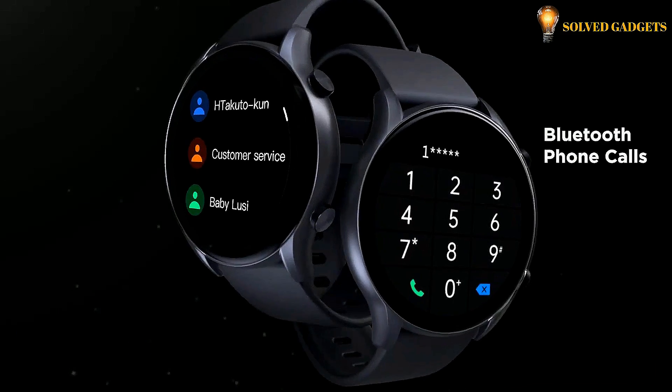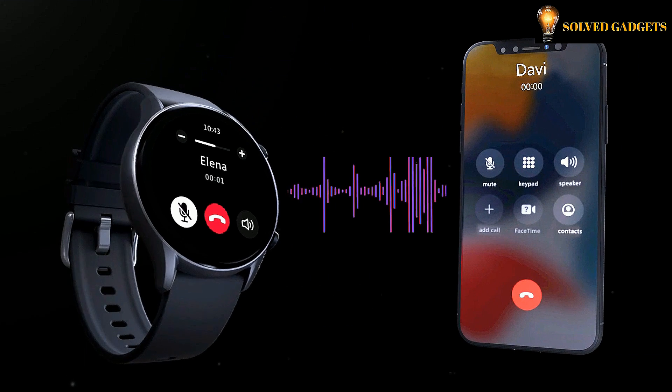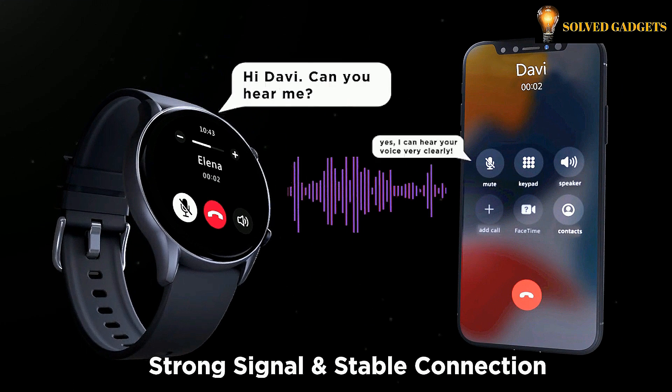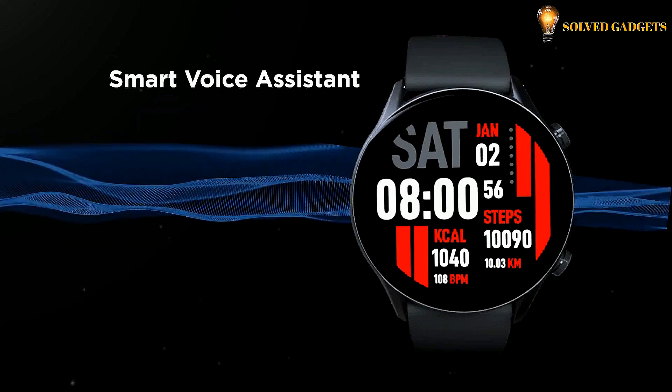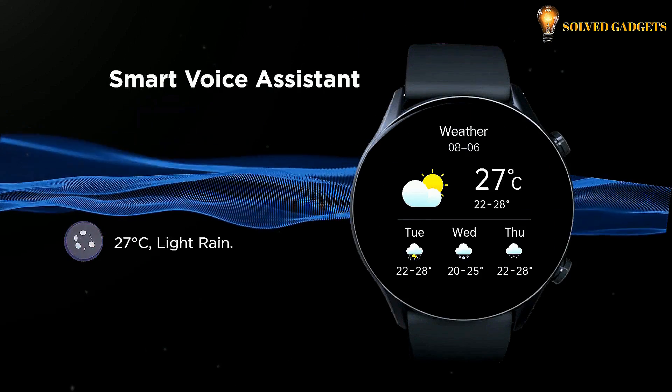You can easily make a phone call, play music, set an alarm, ask a question, and more with the built-in AI voice assistant. Now you can get things done easily on your phone by instructing the KISLEC KR Watch voice assistant in 13 languages.